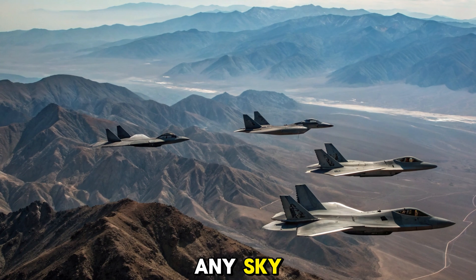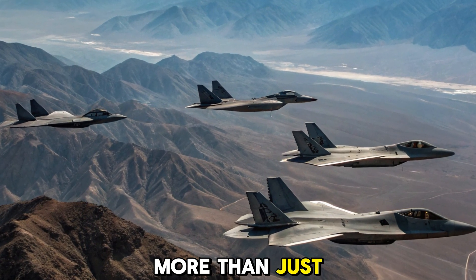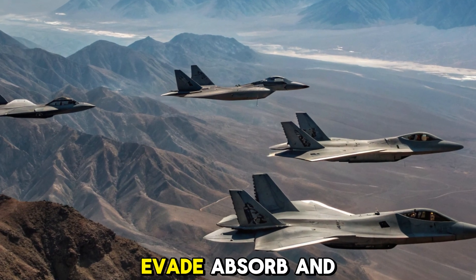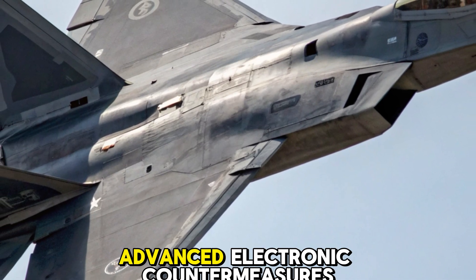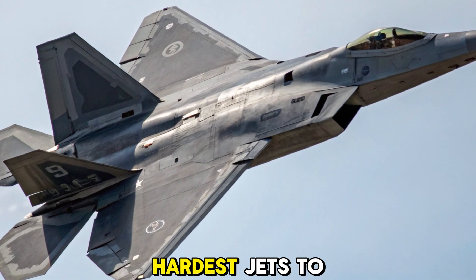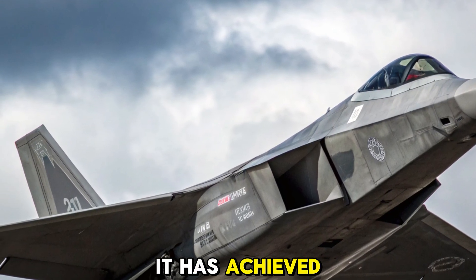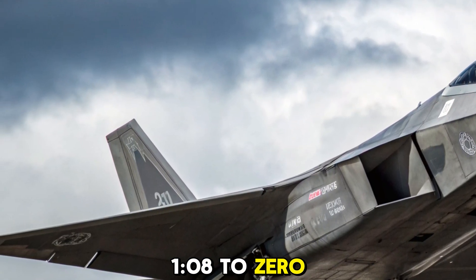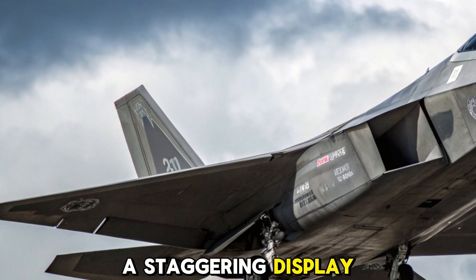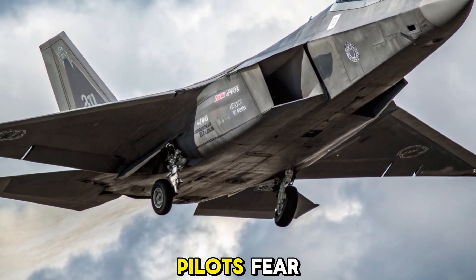Built to survive any sky. The survivability of the F-22 is more than just stealth — it's built to evade, absorb, and fight back. Advanced electronic countermeasures, unmatched speed, and a robust frame make it one of the hardest jets to shoot down. In training simulations, it has achieved kill ratios of 108 to 0 against other fighters, a staggering display of air dominance. Even in high-threat zones, the Raptor is the jet other pilots fear.